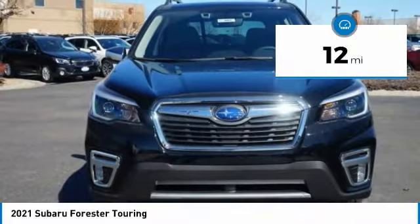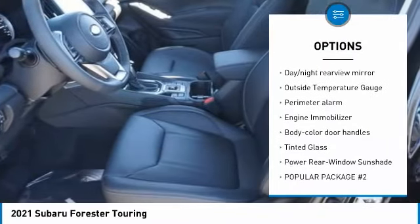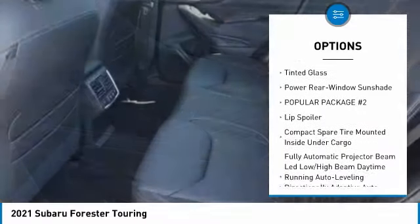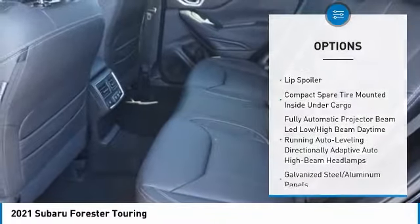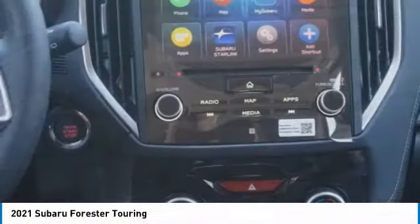Here are some of this vehicle's great options: trip computer, fog lights, leather seats, day-night rear view mirror, outside temperature gauge, perimeter alarm, engine immobilizer, body color door handles, tinted glass, power rear window sunshade.